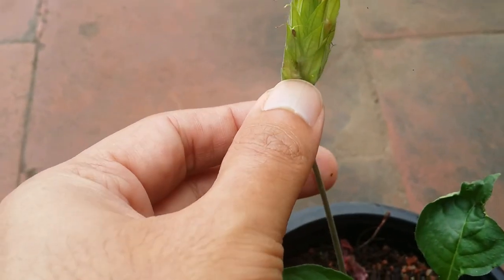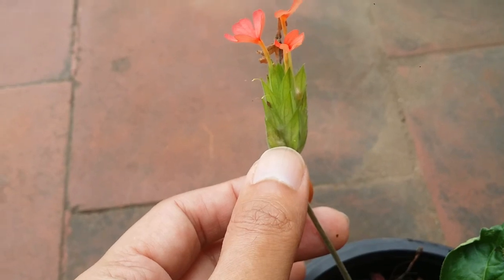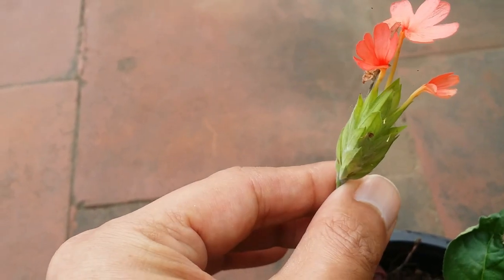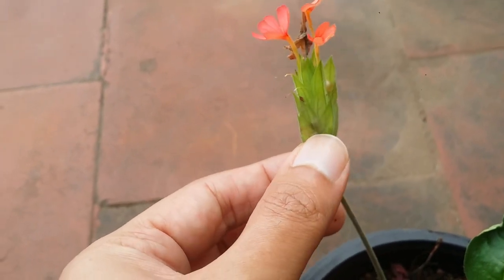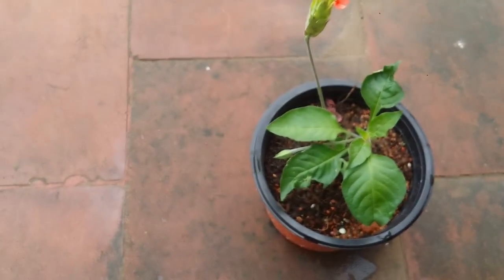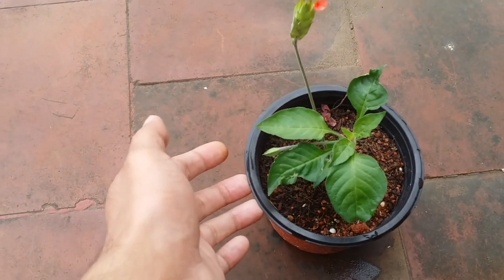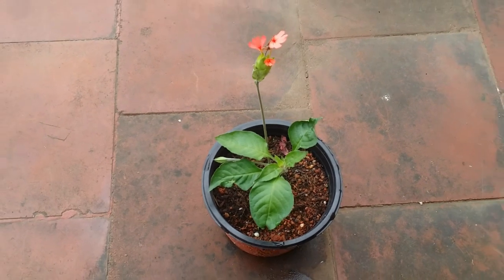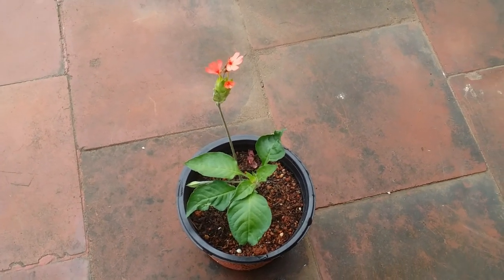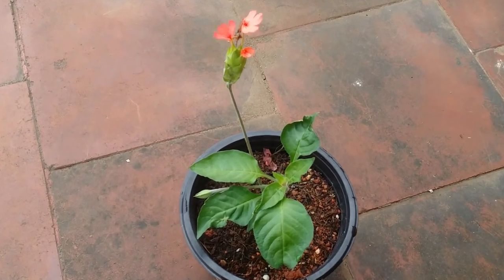These are tropical plants and they love slight moisture in the soil as well as high humidity. Ensure that you do not let the soil dry out for a longer period of time, otherwise the plant will start to dry out and get damaged. They prefer a slightly acidic soil with a pH between 5.8 and 6.5.